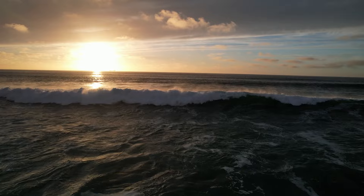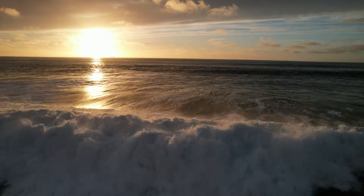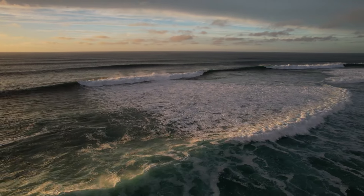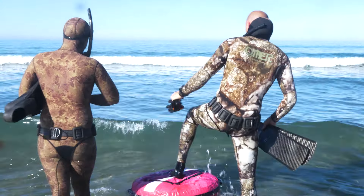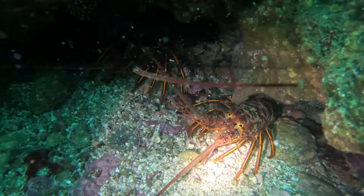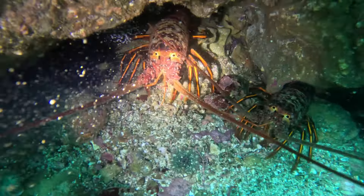Swell is going to play one of the largest roles in our lobster diving. It's going to make it difficult to get out and can cause us to lose gear on our way out. Once we're in the water, swell can create surge — movement under the water that can throw you around back and forth, making it difficult to grab something like a lobster.